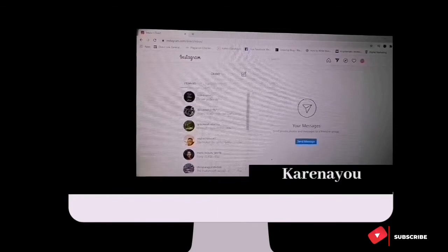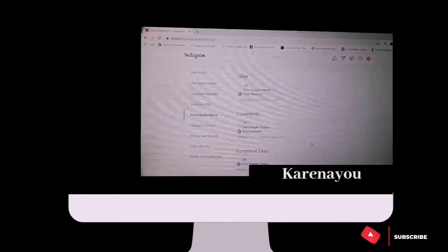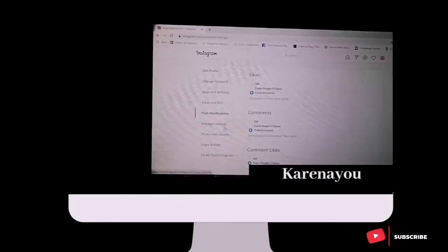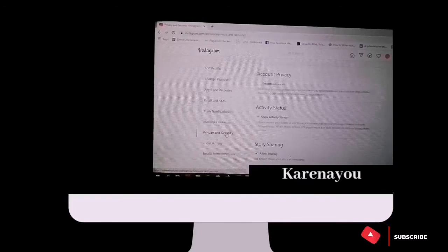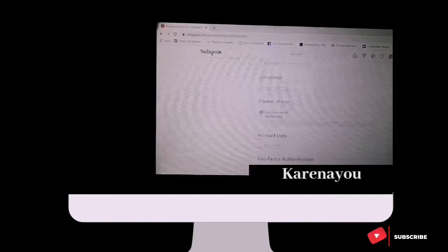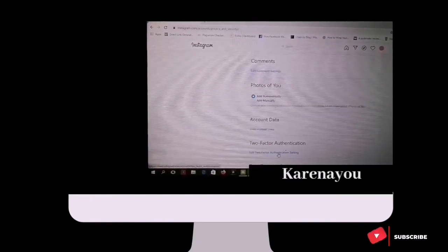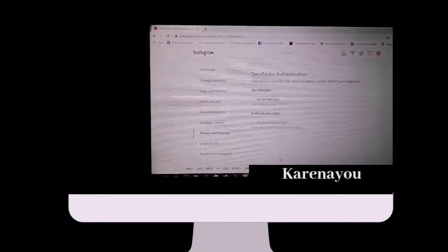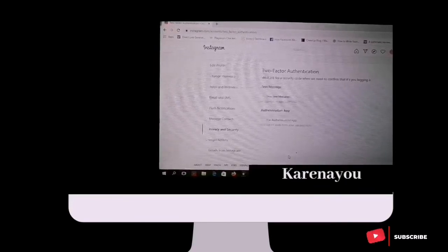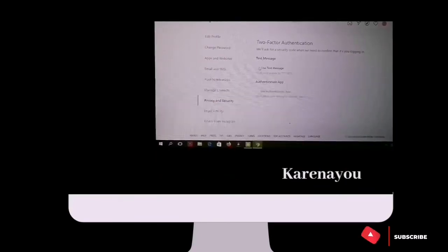For Instagram on PC, click the arrow, go to General, then Notification Settings, and look for Privacy and Security. Scroll down and go to Two-Factor Authentication, then click Edit Two-Factor Authentication.